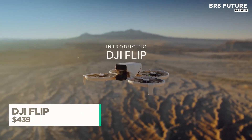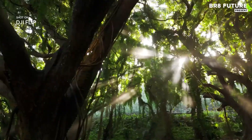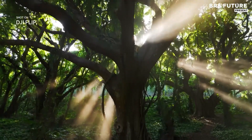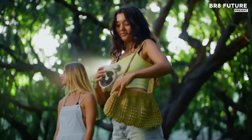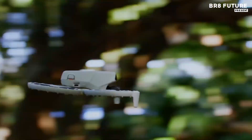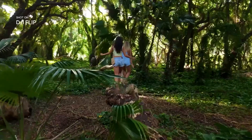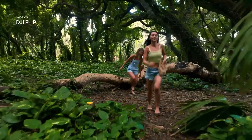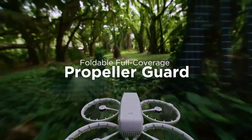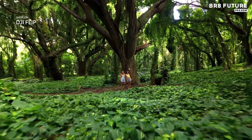Effortlessly redefining what compact aerial photography can achieve, the DJI Flip Drone delivers performance and precision in a featherweight body. Weighing in at under 249 grams, it skips FAA registration while packing serious hardware. A built-in 3-axis gimbal ensures your 4K UHD footage stays rock steady, even in breezy conditions or sharp maneuvers.